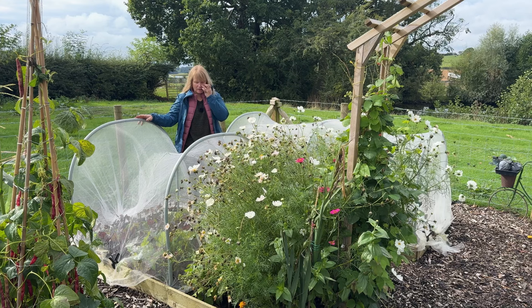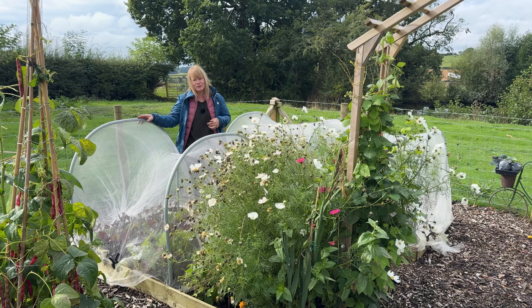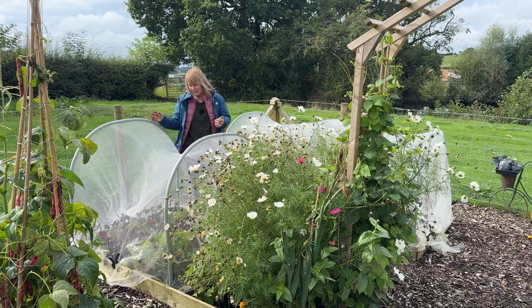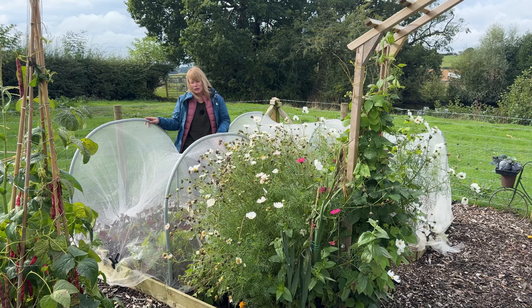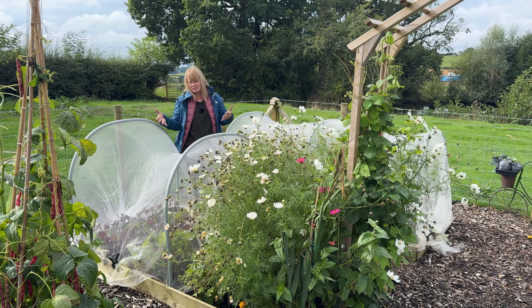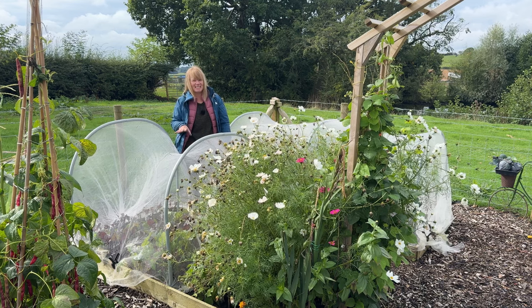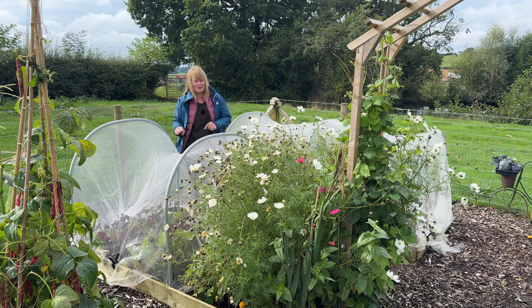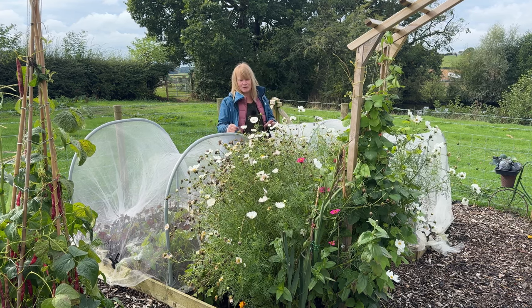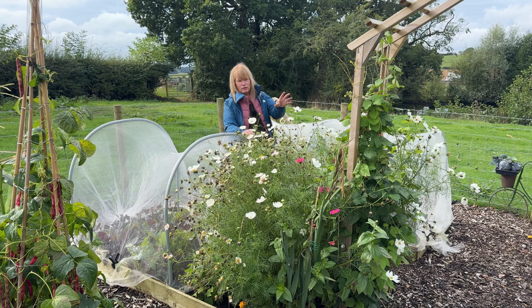Moving on to the next bed, we've got beetroot in this half. I keep saying broccoli has been one of my biggest disappointments this season, but for Duncan it's probably the beetroot — he absolutely adores it whereas I don't. We have foliage here but they don't seem to be bulbing up. There's some suggestion there's too much nitrogen in the soil for root vegetables, but all these beds were prepared in exactly the same way and other root vegetables are doing okay. I'm going to have a reveal of those next week. At this end of the bed, cosmos is taking over — there are some dwarf French beans under there but they aren't getting any light and aren't setting flowers, so they need clearing shortly.